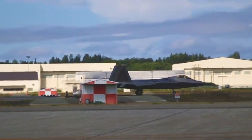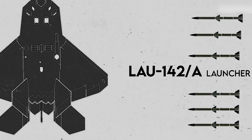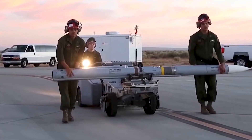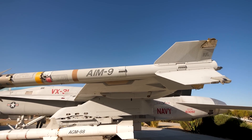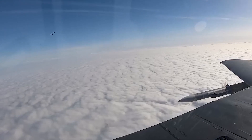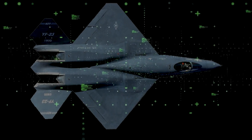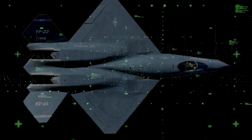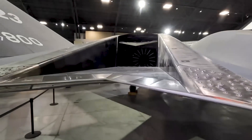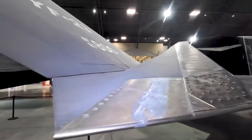The YF-23 also boasted an internal weapons bay capable of accommodating up to six air-to-air missiles such as the AIM-120 AMRAAM or AIM-9 Sidewinder. This internal configuration minimized drag and enhanced stealth while simultaneously improving the aircraft's performance. Additionally, the YF-23 featured four external hardpoints beneath its diamond-shaped wings, allowing for the carriage of fuel reserves and additional ammunition when stealth considerations were not paramount.